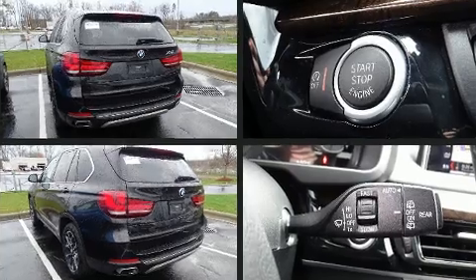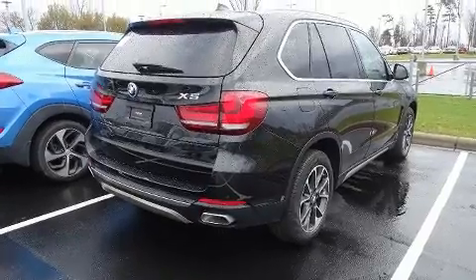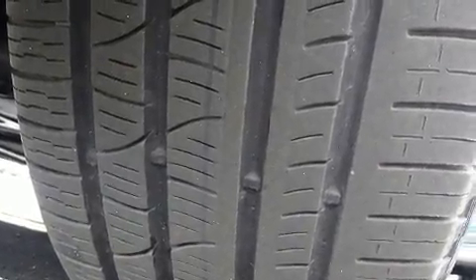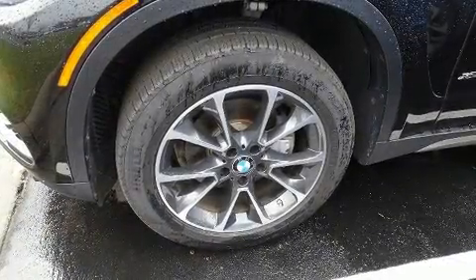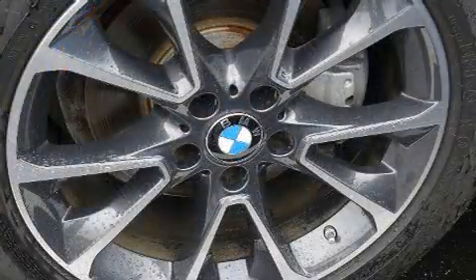Under the hood you'll find a six-cylinder engine with more than 300 horsepower, and all-wheel drive keeps this model firmly attached to the road surface. The engine breathes better thanks to a turbocharger, improving both performance and economy.